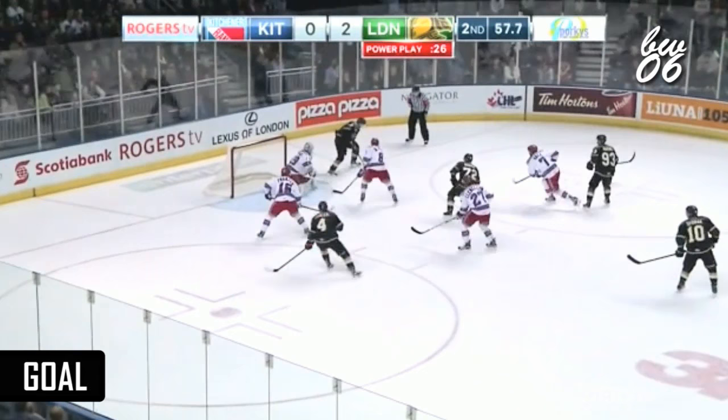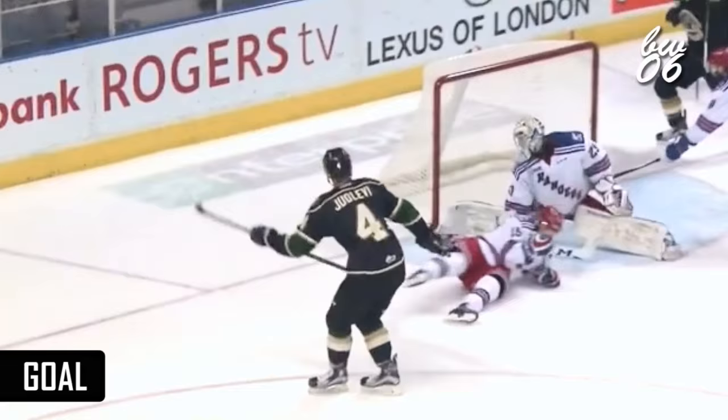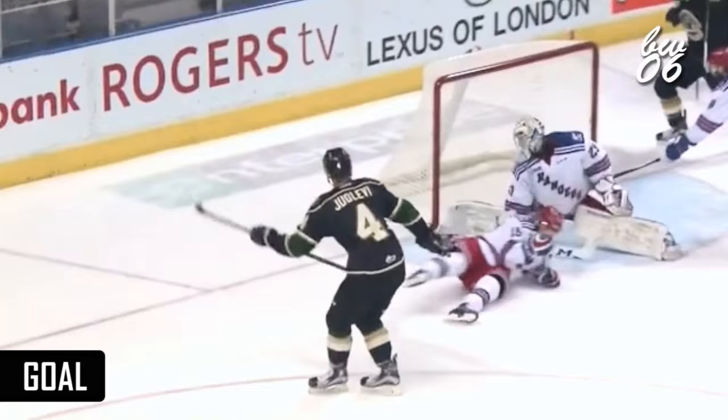Joe Levy looks for Borjak, gets it to him. Off the top — Marner looking down low for a jump. Out the front — and the score! Joe Levy, power play forward.